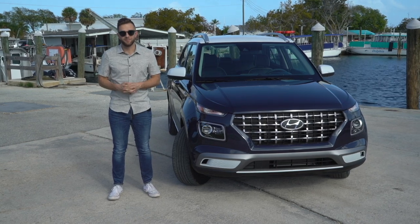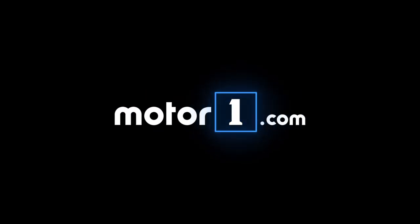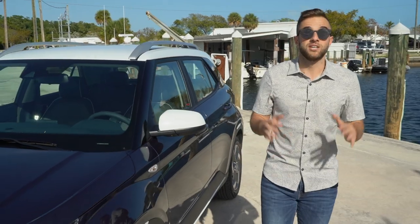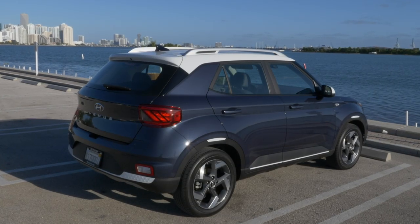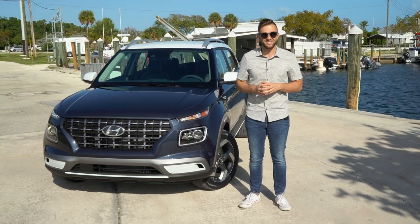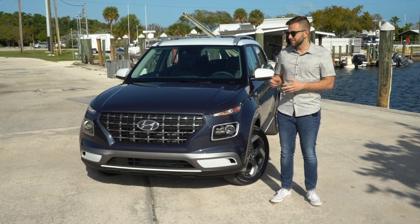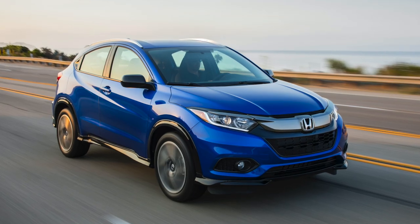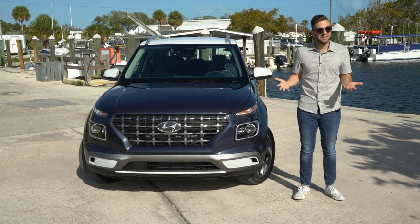There's a lot more to the story than that. If you're losing track of how big each crossover is and where it slots in, trust me, we're not the only ones. The Venue is decidedly the baby of the Hyundai crossover family — the smallest one you can get — slotting in just beneath the Kona. From a competition perspective, this little guy goes up against the Nissan Kicks, Toyota C-HR, and Honda HR-V.